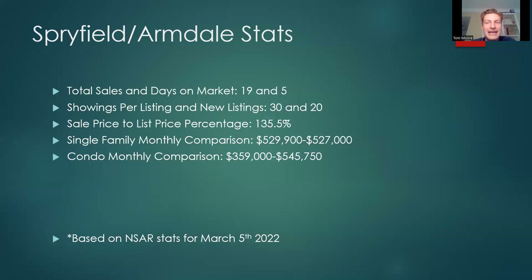Spryfield and Armdale — total sales 19, days on market 5, which is quite a high number of sales. Showings per listing 30, new listings 20. Thirty showings per listing is obviously very high; the 20 new listings helps fill the inventory gap somewhat. Sale price to list price percentage 135.5% — another crazy number. Single family monthly comparison: $529,900 versus $527,000. Condo monthly comparison: $359,000 versus $545,750.